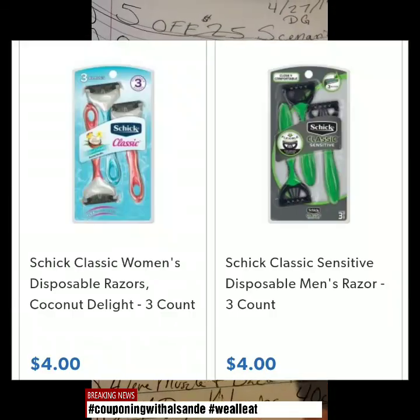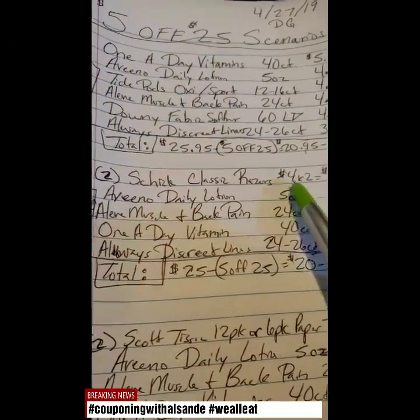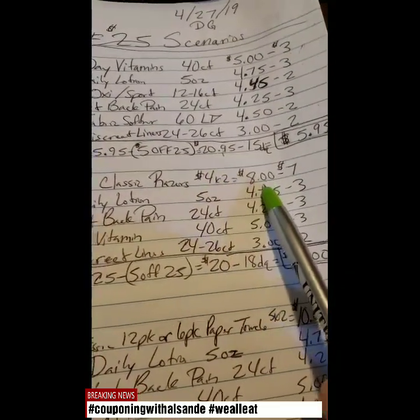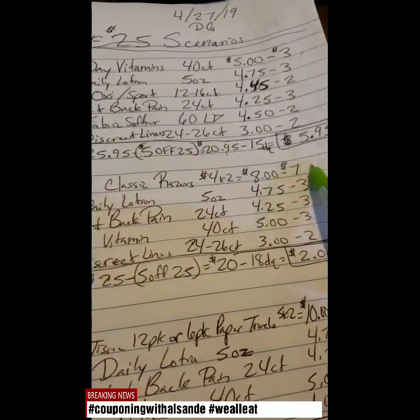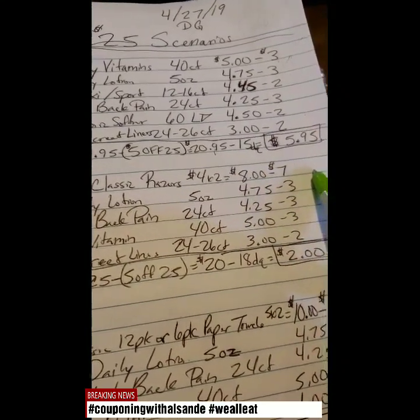Next scenario: we'll get two of the Schick Classic Razors. They are even lower this week, set up being $4.50 to $4.00 each. So you get two of those and make it $8.00. We have a $7 digital coupon that applies to that one. That makes it only a dollar for two of those packs of razors.